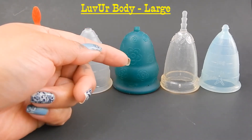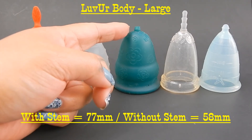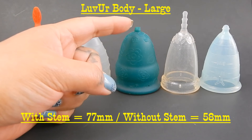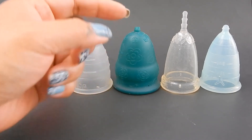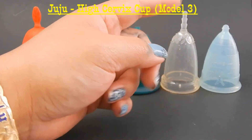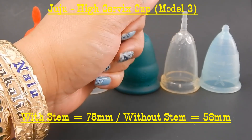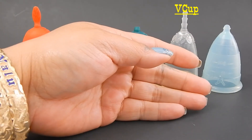Again we have another Love Your Body Cup — this is the large size. This cup measures 77 millimeters in height with the stem; mine obviously doesn't have the stem intact, and 58 millimeters without the stem. The new JuJu High Cervix Cup is next — it stands at 78 millimeters with the stem intact and 58 millimeters without the stem.